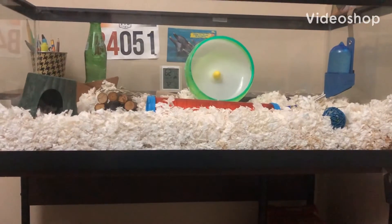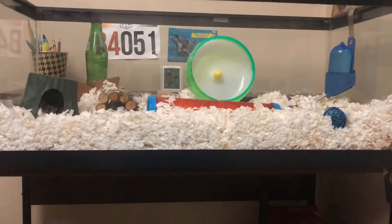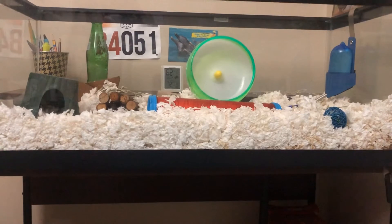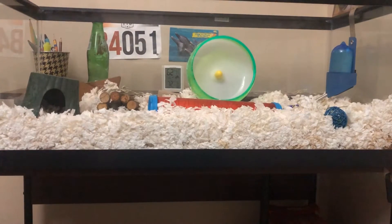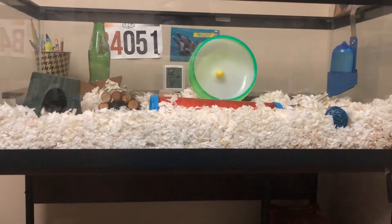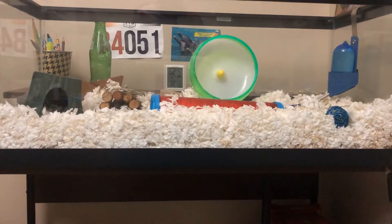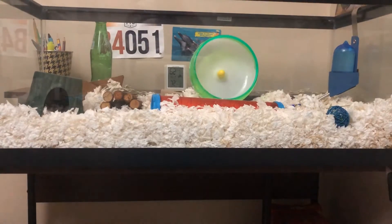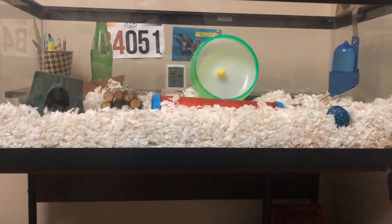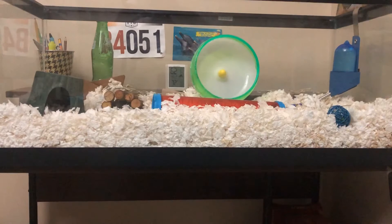Hello guys, welcome back to Hamster Insider. Today I'll be showing you how to tame your hamster. First, make sure to hit the subscribe button, like and share this video. Thank you to my subscribers — they have helped me very much, and thank you all for your support. Stay tuned for the video and keep watching Hamster Insider.